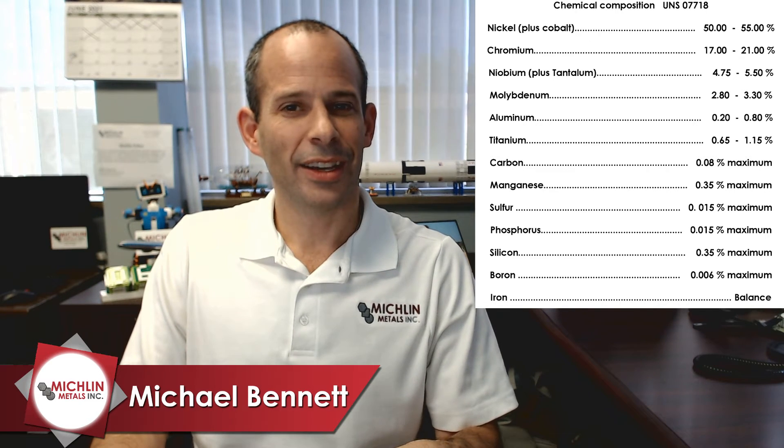Now for the chemical composition of this lovely alloy. 718's chemical composition is: nickel plus cobalt 50 to 55 percent, chromium 17 to 21 percent, niobium plus tantalum 4¾ to 5½ percent, molybdenum 2.8 to 3.30 percent, aluminum 0.20 to 0.80 percent, titanium 0.65 to 1.15 percent. Carbon 0.08 percent max, manganese 0.35 max, sulfur 0.015 max, phosphorus 0.015 max, silicon 0.35 max.